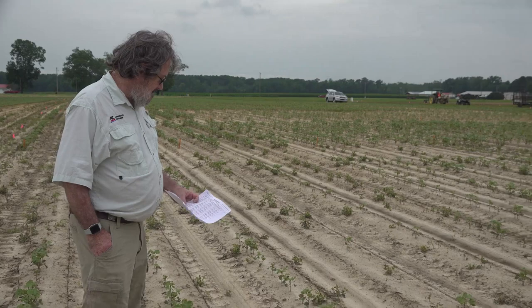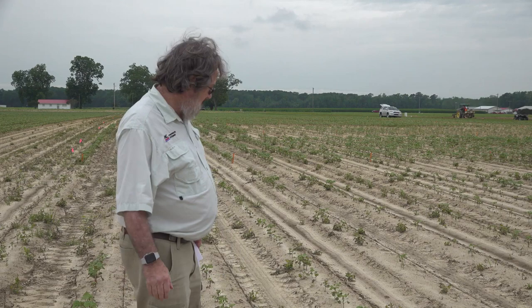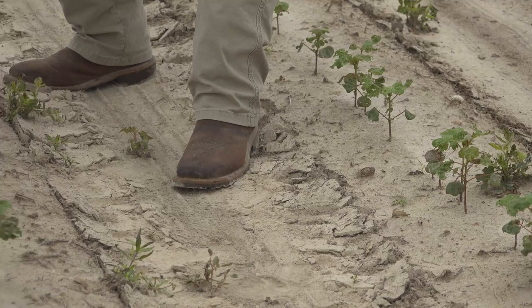What you see me standing in front of right here is a plot with a warm germ of 87. It's certainly good seed from a warm germ standpoint, and by law it would be legal to sell. But I'm going to show you some with a better cool germ. This has a 44% cool germ, and you can see that these plants are short. Some of them came up later.